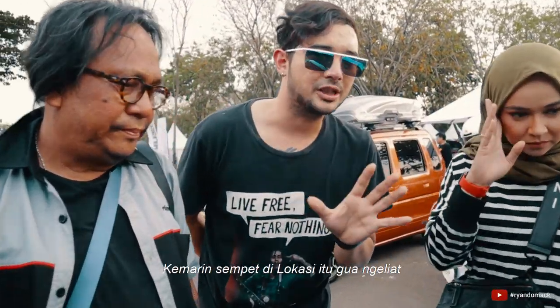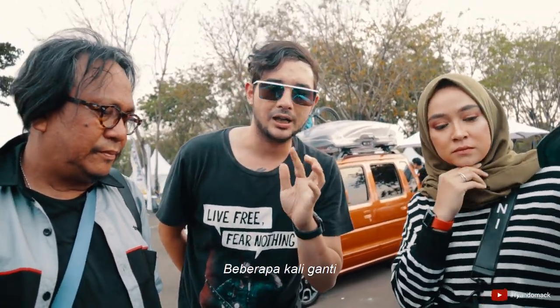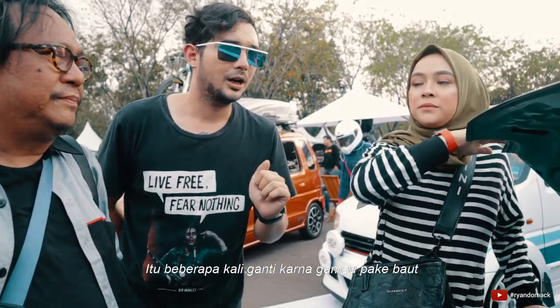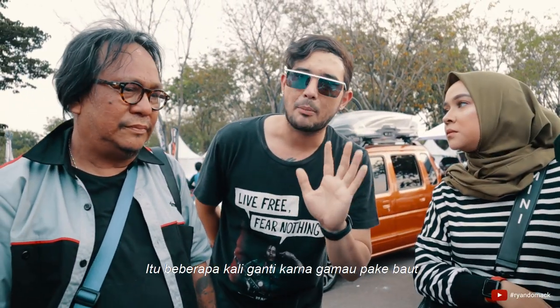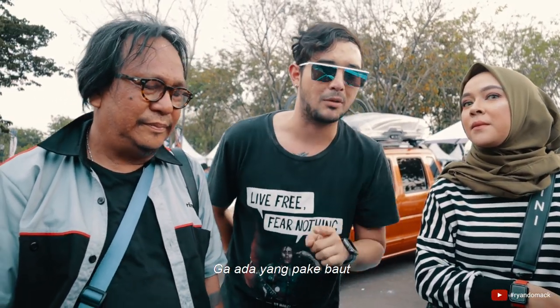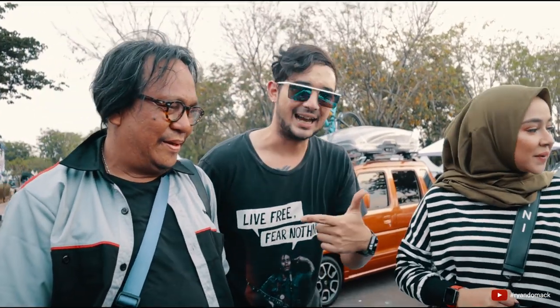Di lokasi itu gue ngeliat beberapa kali ganti — apa namanya, yang buat tahanan air tuh — sampai beberapa kali ganti karena ga mau pake baut. Kenapa sih Om? Ngga pake baut. Ternyata katanya, kalo retro itu memang ditempel, ngga ada yang pake baut. Sampai segitail itu — iya. Terima kasih pake Suzuki Om, terima kasih!